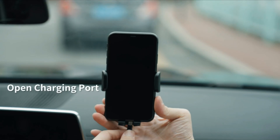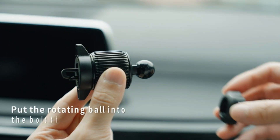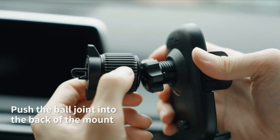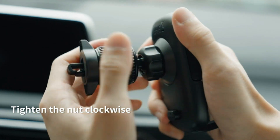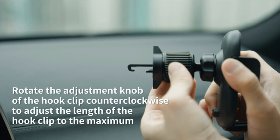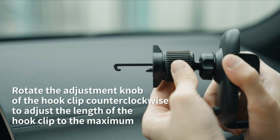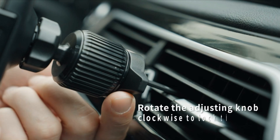Furthermore, the Chiefton Car Phone Holder's versatility extends to its compatibility with a wide range of phone sizes and models, making it a versatile car phone mount suitable for various users. Whether you have a smaller smartphone or a larger phablet, this universal car phone holder can accommodate different devices, adding convenience and practicality to your daily commute or road trips.